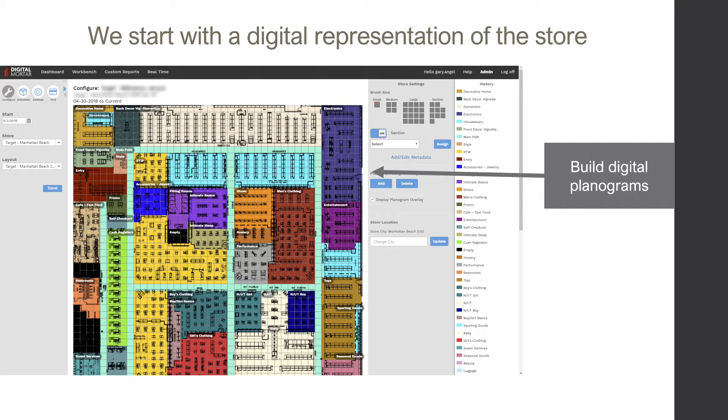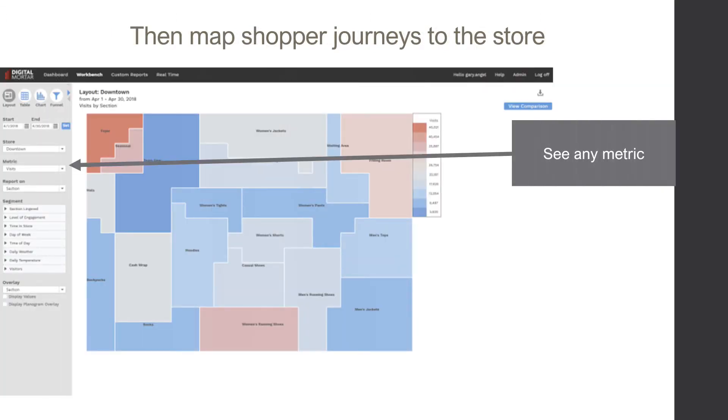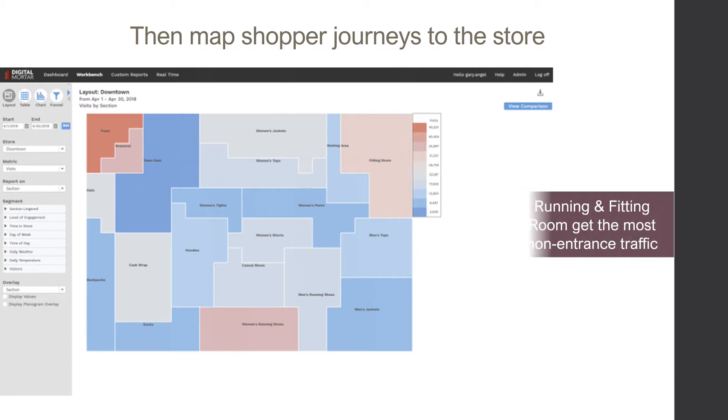DM1's digital planograms allow you to keep track of store changes and seamlessly aggregate data about what shoppers did, then uses that digital map to put every DM1 metric right on a view of the store, color-coded — red highest, blue lowest.